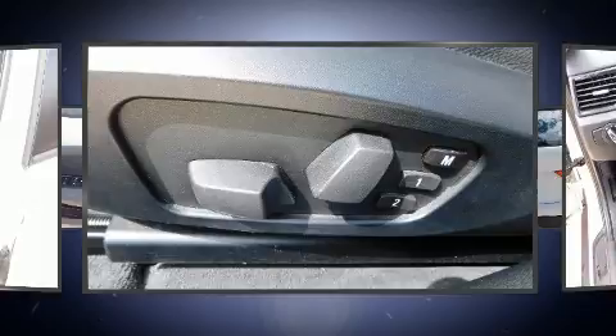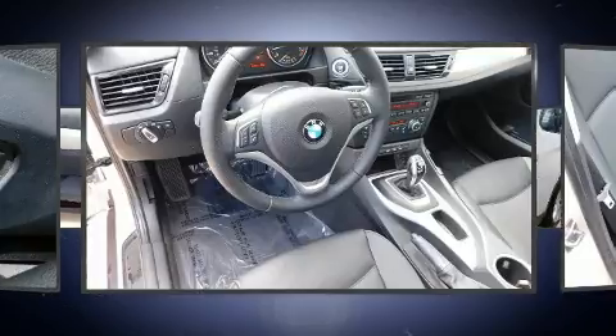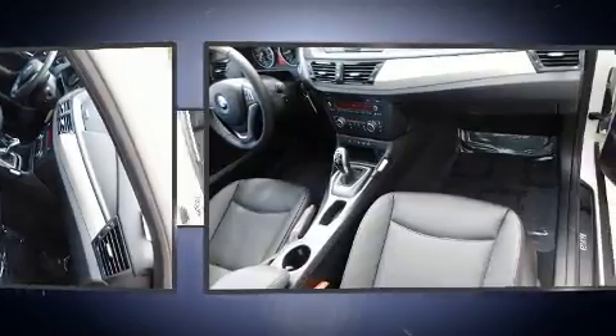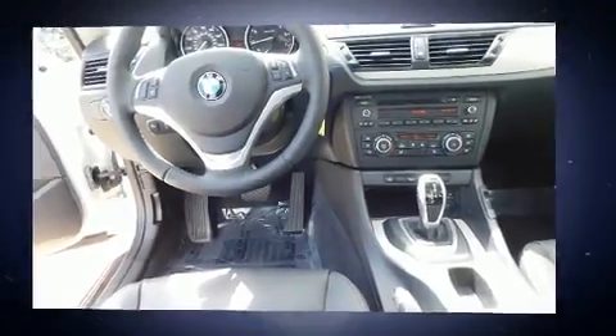Standard features include a tachometer, automatic temperature control, a headlight cleaning system, and more. BMW ensures the safety and security of its passengers with equipment such as anti-whiplash front head restraints, an emergency communication system, and four-wheel disc brakes with ABS.